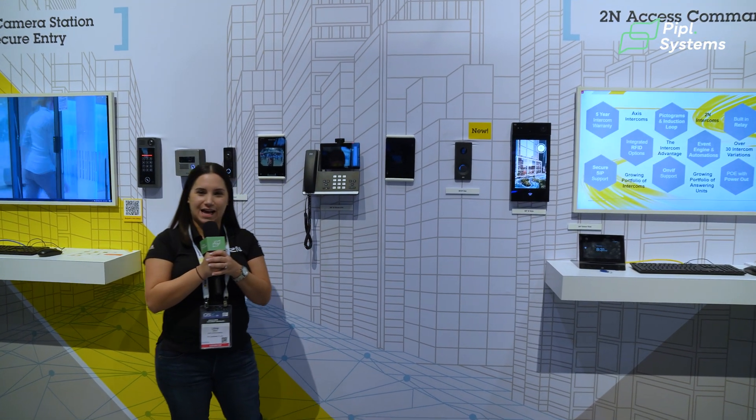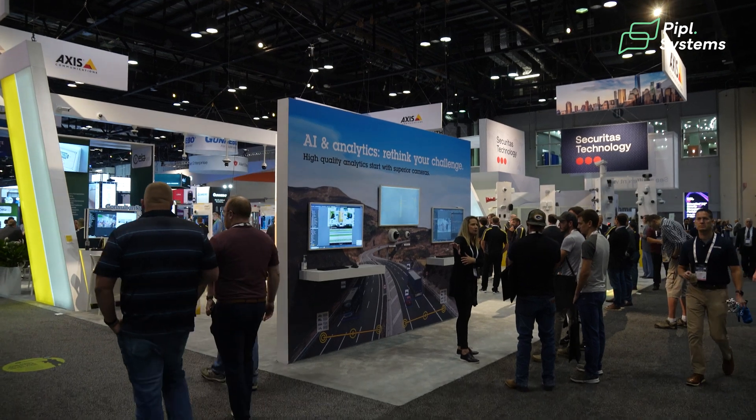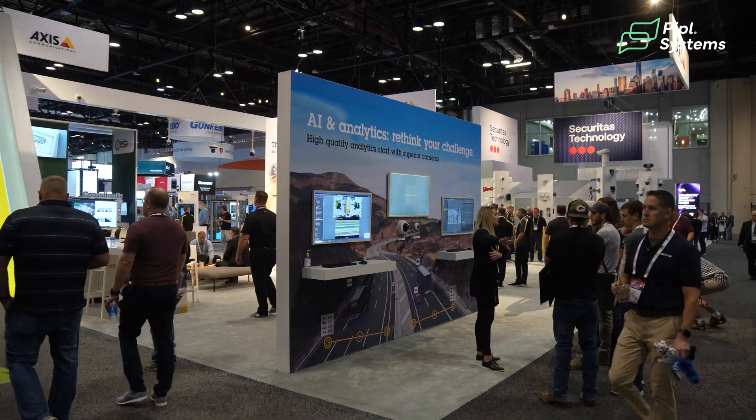Hi everyone, we're here at GSX at the AXS booth with 2N intercoms, the latest and greatest in IP intercom technology.